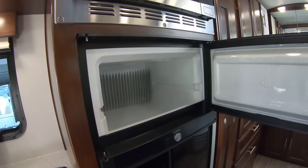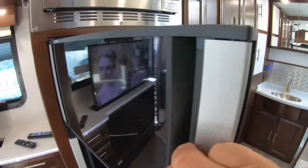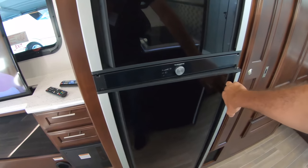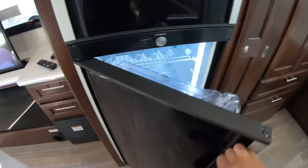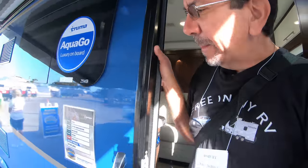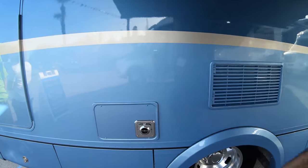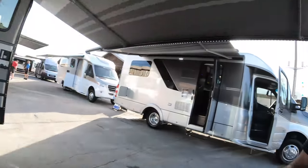Here we have the Dometic refrigerator, and I do believe this is the one that you can open from either side. Check that out — that's actually a very clever design. And the Murphy bed. This is the furnace, and that's a propane furnace, so it is not an all-electric coach, but it does have that induction cooktop.